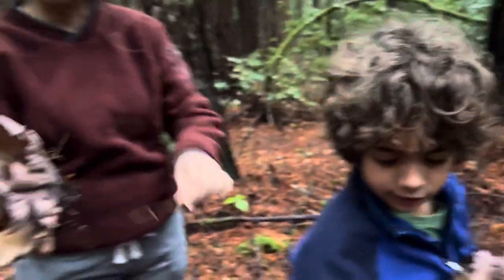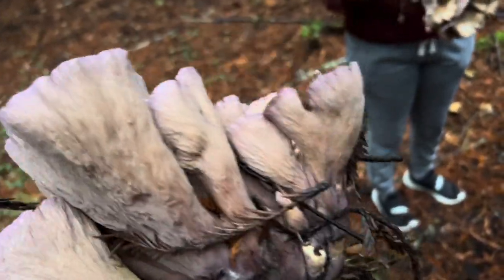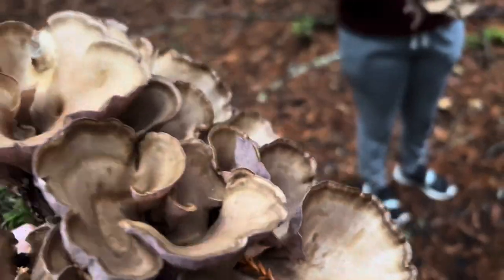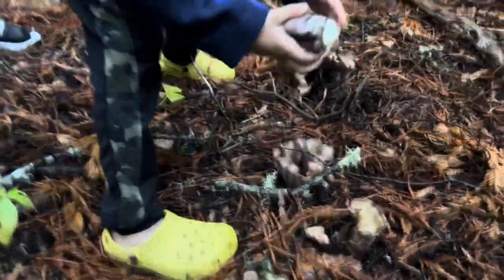Dad, you hold this one — my dad's holding the bigger one. Make sure not to drop it. Let's go, grandpa. I will carry a littler one like this. Yep, this is pig ear.